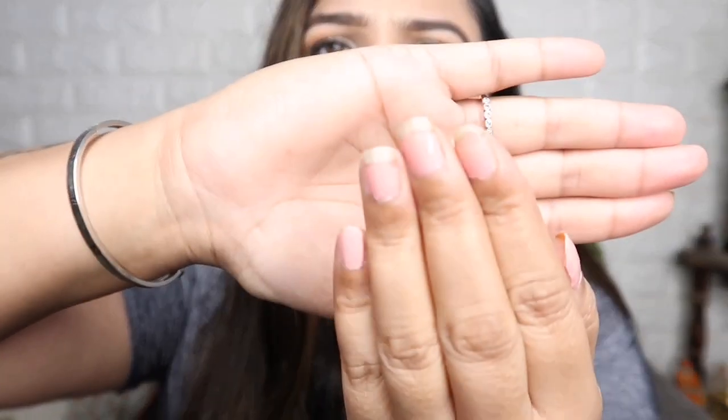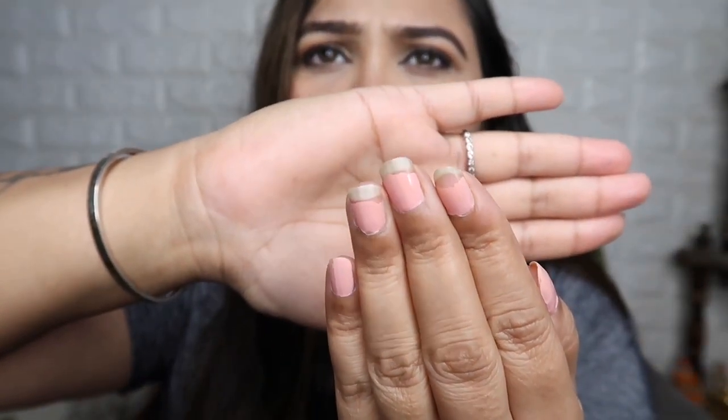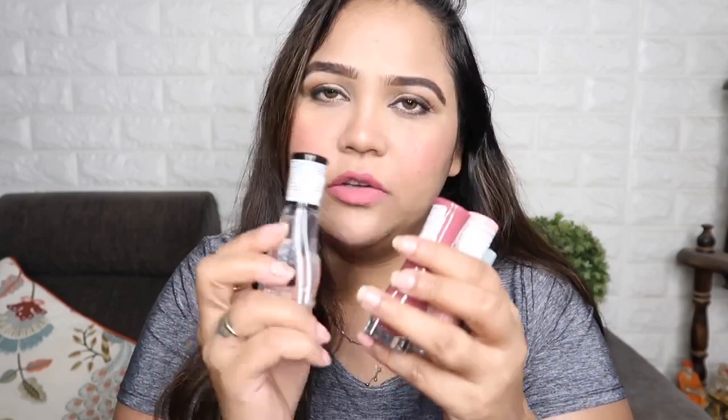I wanted to show you this nail paint. I have used this nail paint and I will give an honest review. You can purchase this nail paint for 300 rupees. I will show you — I had used this nail paint in a vlog but I thought I will make a separate video. This is Insta Dry nail paint. You apply it 2-3 times.